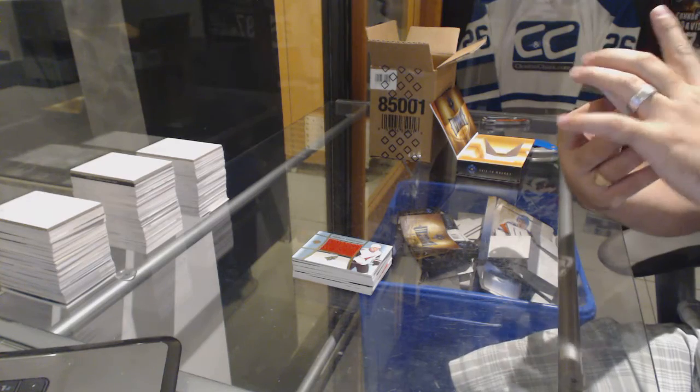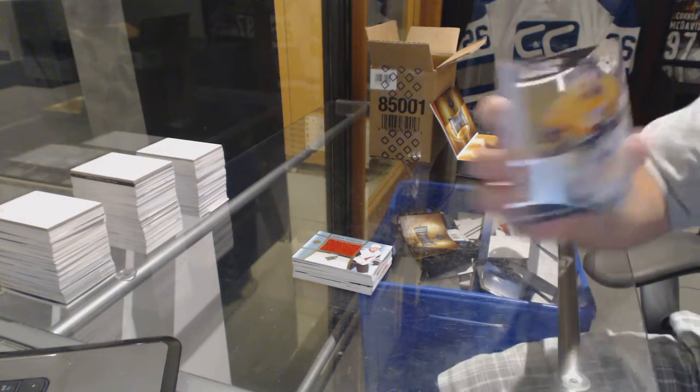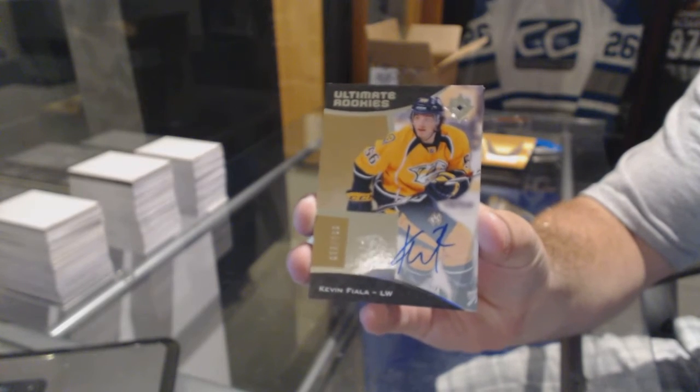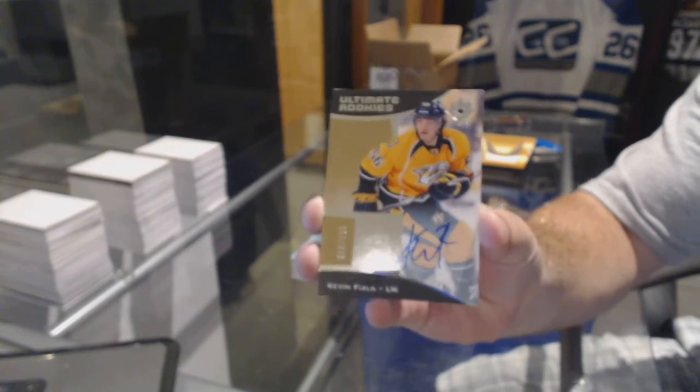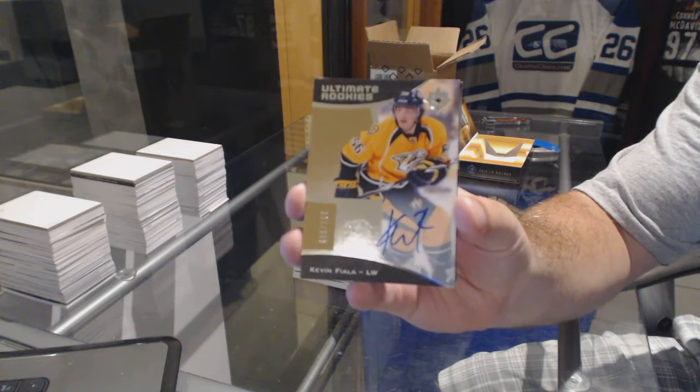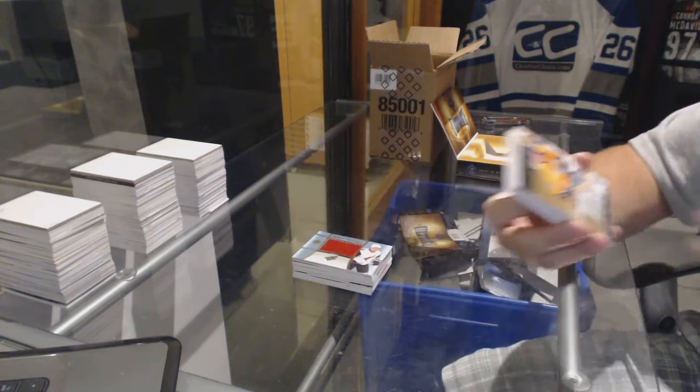We've got number out of 299 for the Nashville Predators — Kevin Fiala. Rookie auto out of 299. You knew he was going to show up — Kevin Fiala.